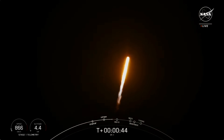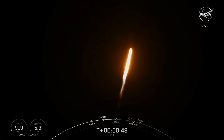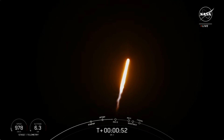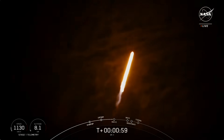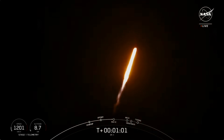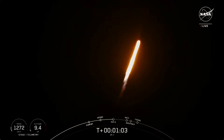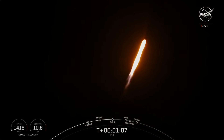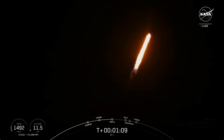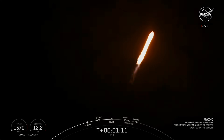Now, during ascent, we tilt the engines — the technical term being gimballing — and that turns the rocket horizontally. Mach 1. Max Q.